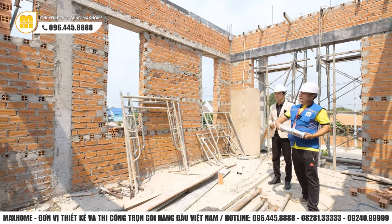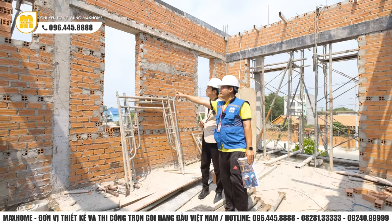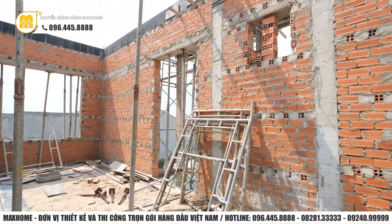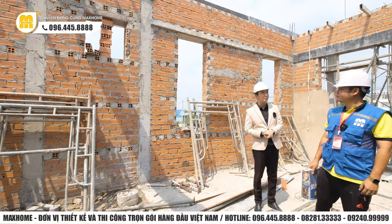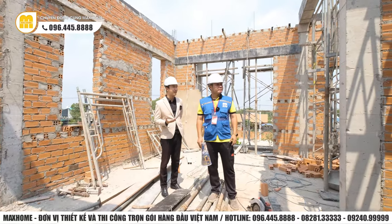Tuy nhiên tại một vị trí, bác thợ xây hơi không đều. Vậy thì anh cũng sẽ trao đổi với bên kỹ thuật để sắp tới xây phần tường sẽ đảm bảo hơn.